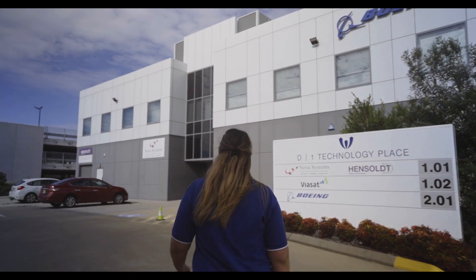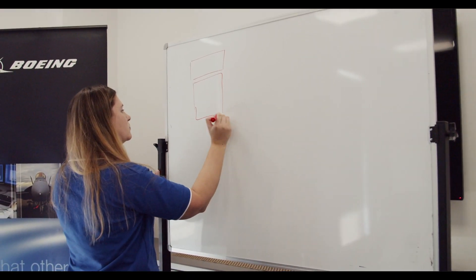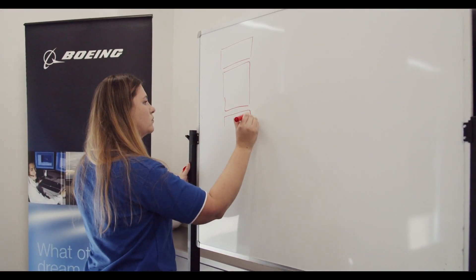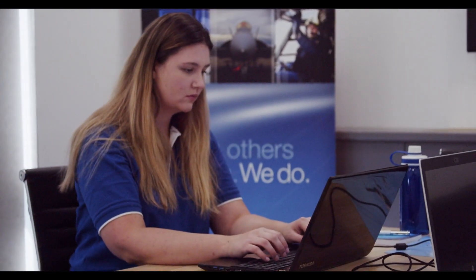I grew up in a small town in rural New South Wales called Kempsey. I was very interested in computing as a child, but because I grew up in a rural town I was also interested in motorbiking and that sort of thing. So in school my interests were pretty varied. I didn't necessarily focus on STEM subjects throughout school, but I was still in the STEM field as I've grown up.